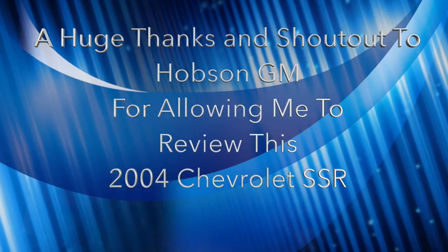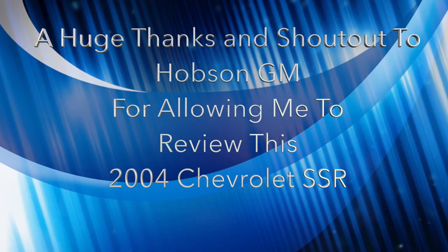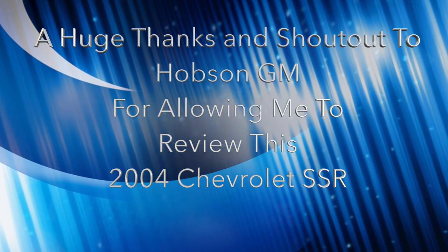A huge thanks and shout out to Hobson GM, Chevrolet Buick GMC of Martinsville, Indiana for allowing me to come out and film their 2004 Chevrolet SSR.